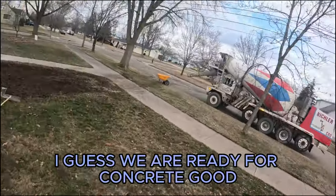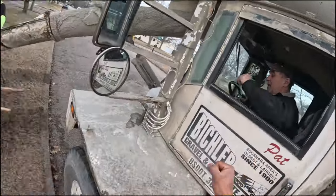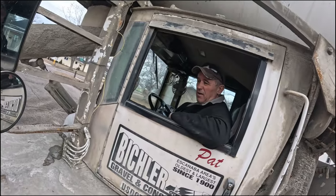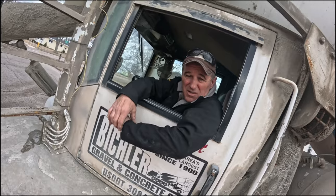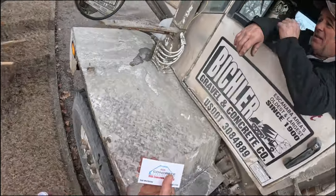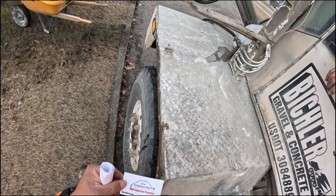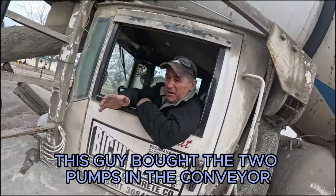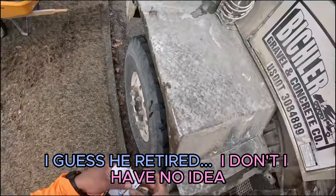Looks like we're ready for concrete. — Oh wait, good morning. What, they sold? To whom? This guy bought their two pumps and their conveyor. Did you retire? I don't know, I have no idea.